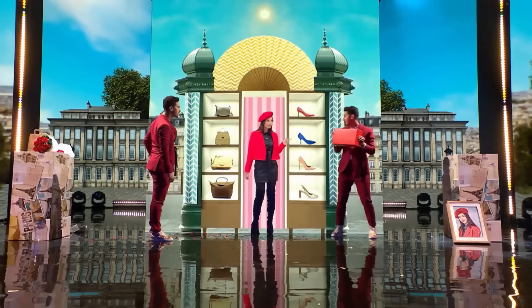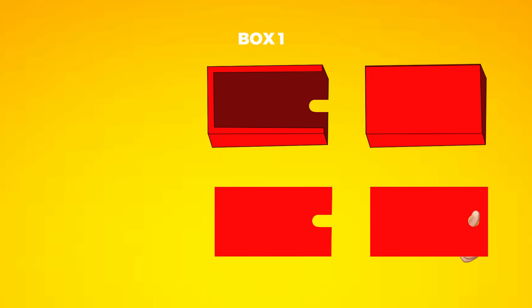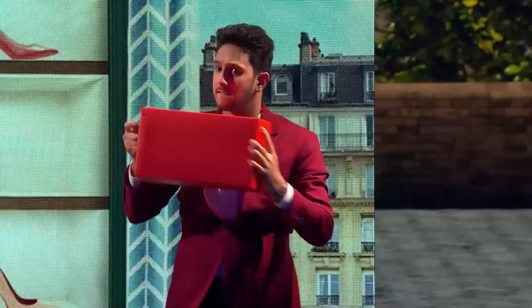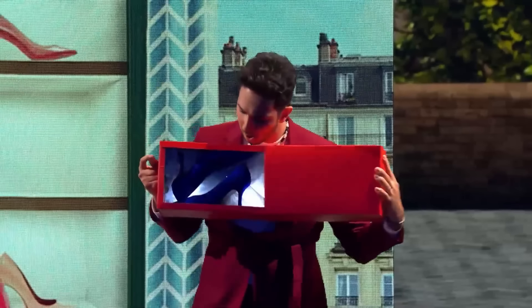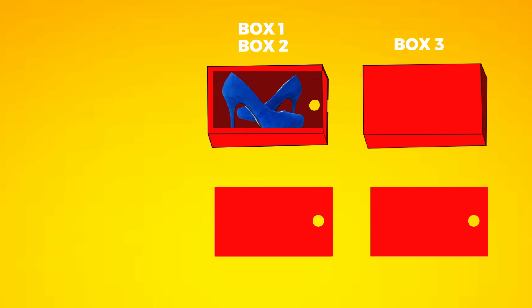Here in the act, you can see the magician's left hand is behind the box. Before opening the box for the first time, he cleverly inserts one of his fingers inside this hole. This allows the magician to pull out only the first box, which is empty. Due to the presence of the finger in the hole, the second box containing the heels remains inside. When the magician opens the box for the second time, he doesn't insert his finger into the hole behind. As a result, both the boxes inside, along with the heels placed in the second box, come out. This creates the illusion that the heels magically appeared in the empty box.